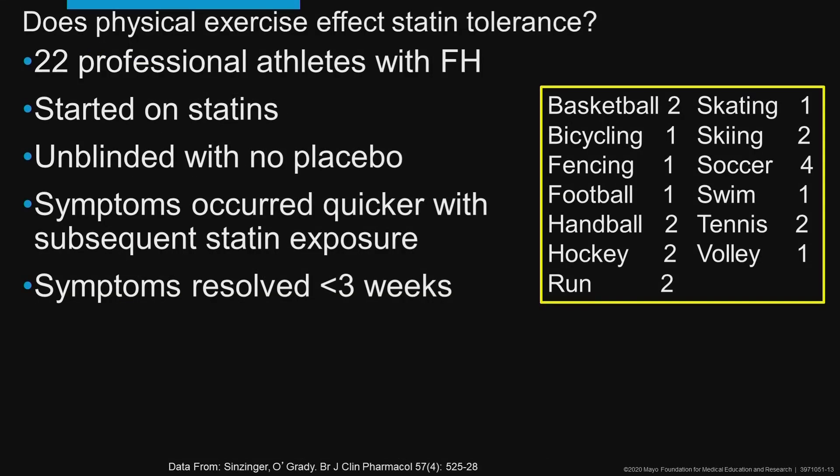Physical exercise does seem to affect statin intolerance. This was a German study of 22 professional athletes at high levels of athletic activity — multiple types of athletes — who were started on statins. It was not a blinded study.